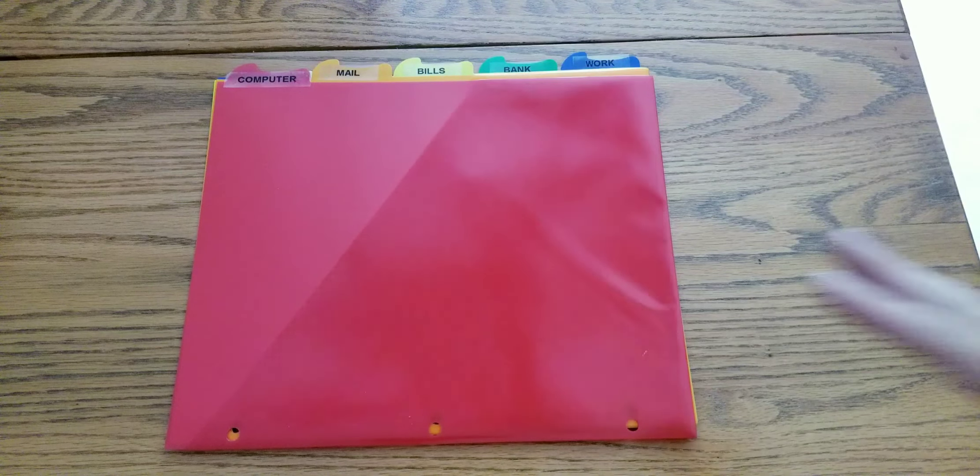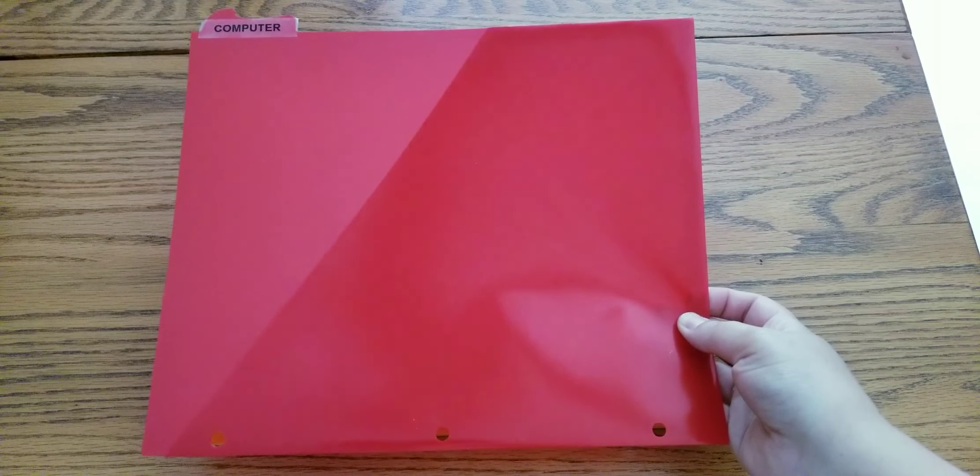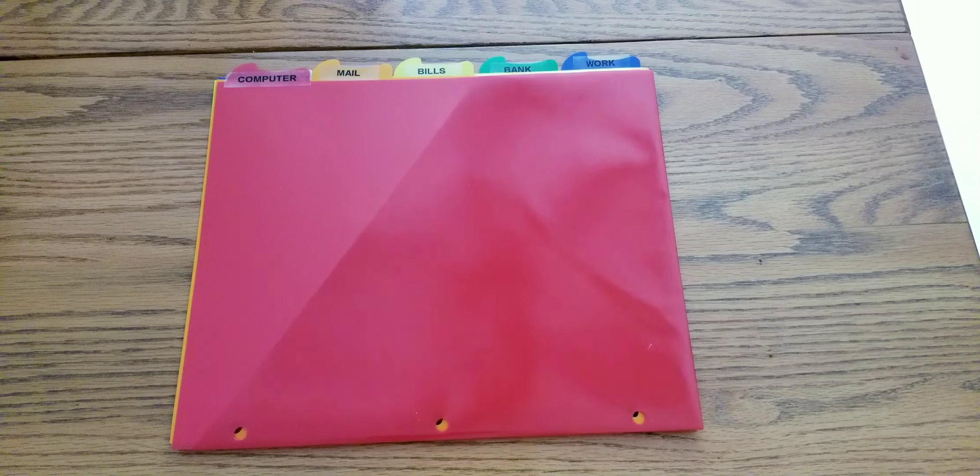Next you're going to want to get these binder folders. These are perfect for your actionable items. As you're going through your Sunday basket, there are certain things that require you to take action, and you can separate those out by category. My categories are computer, mail, bills, bank, and work — those are just the categories that suit my life best right now. You can decide what categories suit you. This is so helpful because you have everything in one category at once. If I'm working on the computer, I can grab my computer folder and get everything done at once. Same with going to the post office — I can grab my mail section and get everything ready to go. It's a great way to be more productive and make sure you're not missing anything. It's really easy to forget about certain things if they're all stacked in one pile, so this helps separate them out and helps you decide what you need to get done and when.